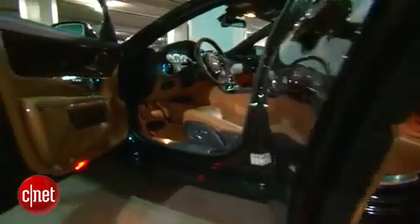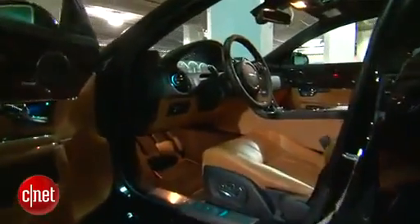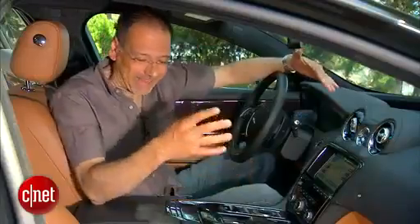I don't know why Jaguar keeps sending us cars that have such ugly color schemes. I was encouraged by the black on the outside, but not by this color of a cheap, synthetic baseball mitt on the inside. Let's get to the tech.